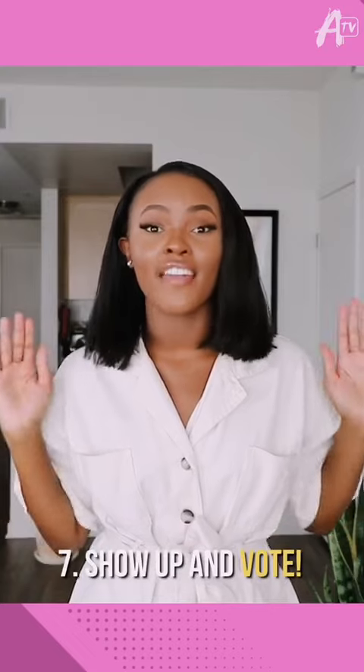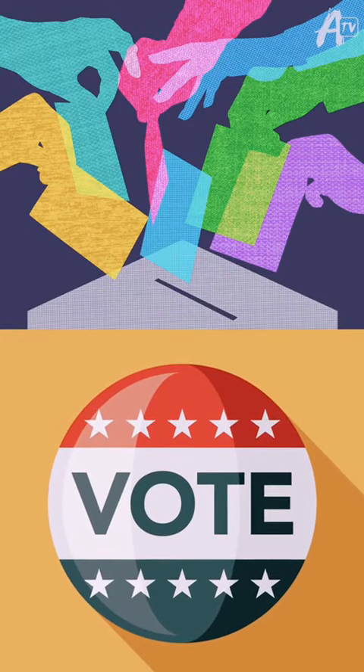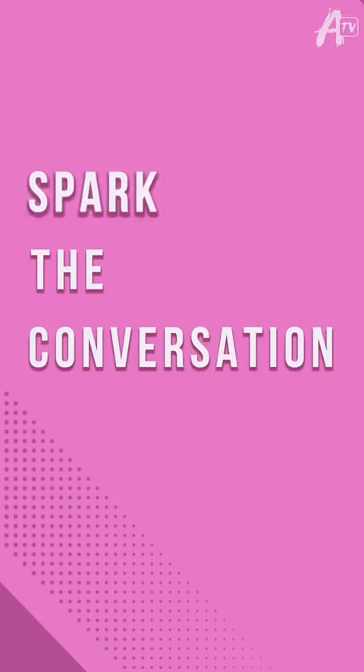Finally, show up and vote. If you're under 18, don't worry — you could share this video to encourage your family and friends to vote. And if you are voting, make sure you check out the link in our bio. I'm Asa Duggar, and you're watching Spark the Conversation.